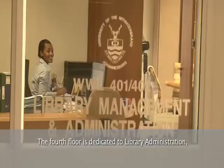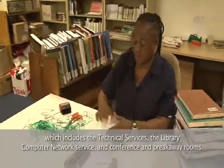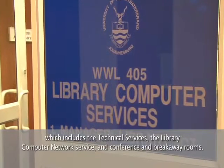The fourth floor is dedicated to library administration, which includes the technical services, the library computer network services, and conference and breakaway rooms.